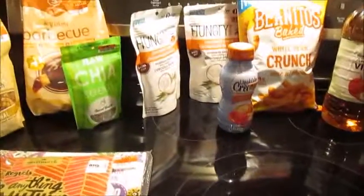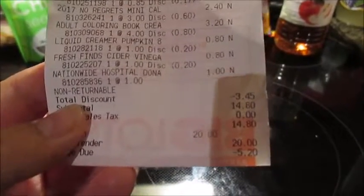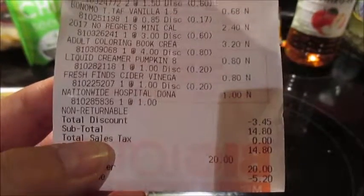So that's my quick Big Lots haul — 20% off — and my total was $14.80 and my discount was $3.45. Oh, and I also donated a dollar to the Nationwide Hospital.